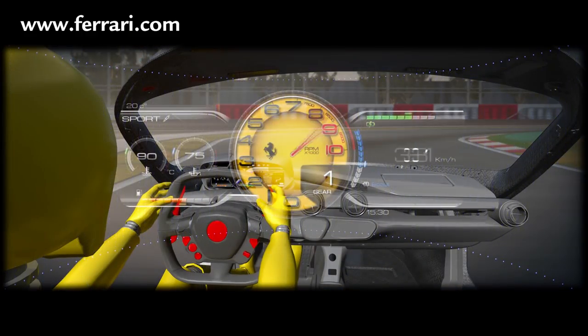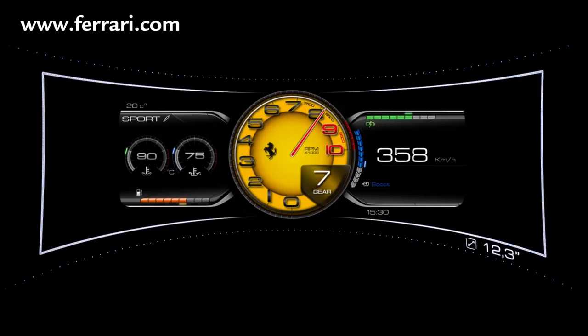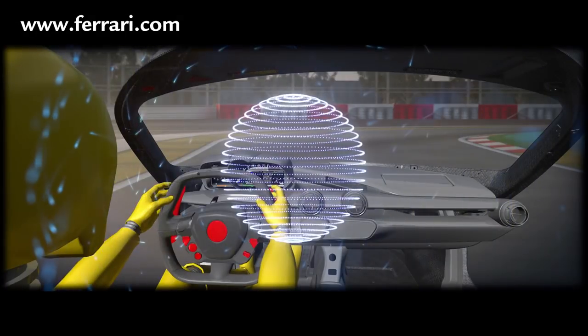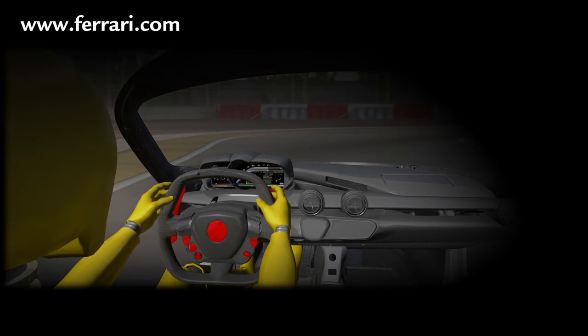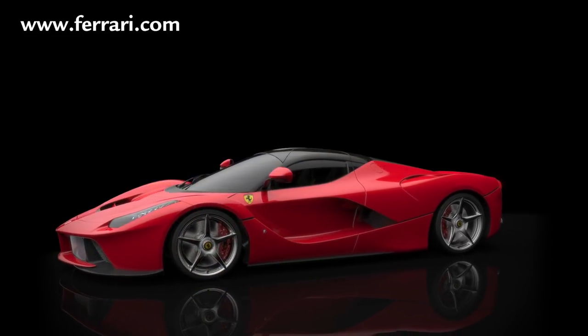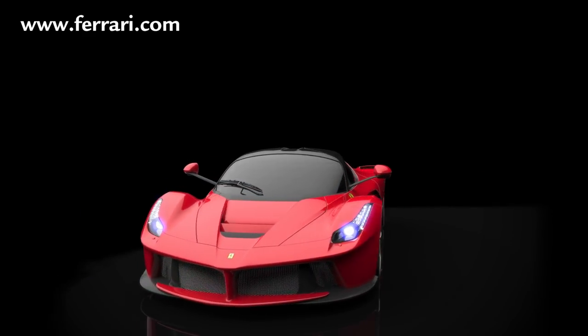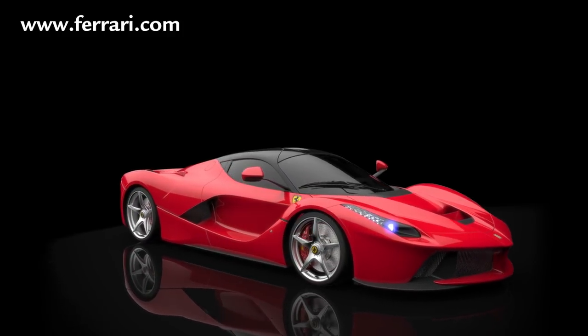With this in mind, Ferrari developed a new instrument panel that makes maximum use of the available space to display information on a 12.3-inch screen, which can be configured to display a racing screen for track use. Positioned at steering wheel level, the instrument panel is also designed to be quick and easy to read without the driver having to take his eyes off the road. Design, dimensioning and positioning of LaFerrari's various components all focused on delivering maximum performance and excellence across the board.